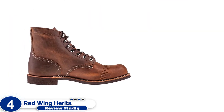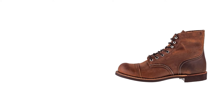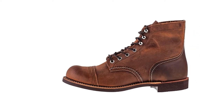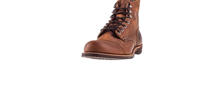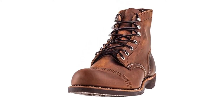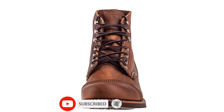Number 4: Red Wing Heritage Classic Mock Boot. Working on hard concrete surfaces, such as those found on factory floors and loading docks, can be murder on the soles of your feet, not to mention your knees and hips. The mock toe boot is a great counter to those unforgiving surfaces with its wedge-style sole. That broad, flat outsole has greater surface area than a standard lug sole that has a gap between the heel and the toe box.